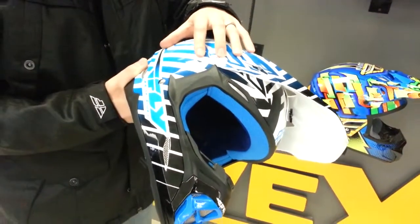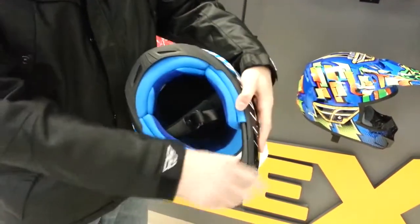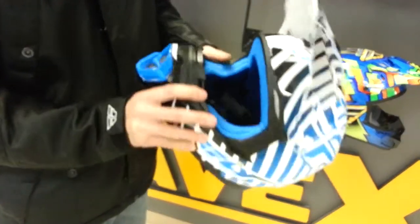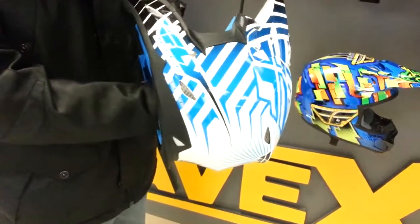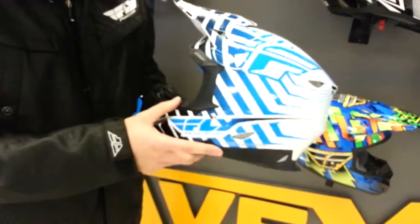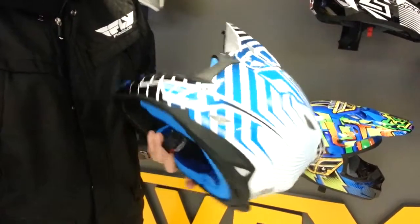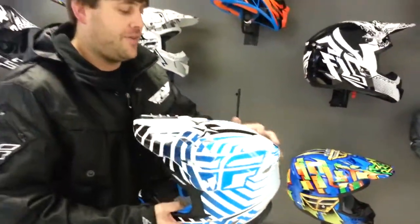It has aluminum fasteners for the visor, nice strong stainless steel D-rings, super high-quality fit and finish, rubber-molded trim pieces. It's a very well-ventilated helmet, also has a multi-port EPS liner — that's expanded polystyrene — to protect your head. Snell 2010 and DOT approved, great ventilation system.